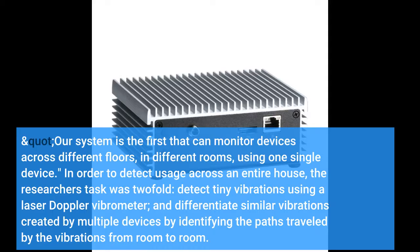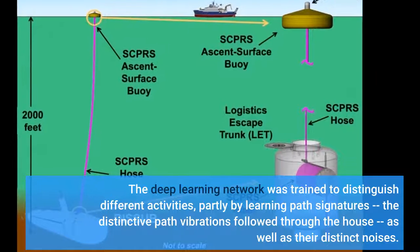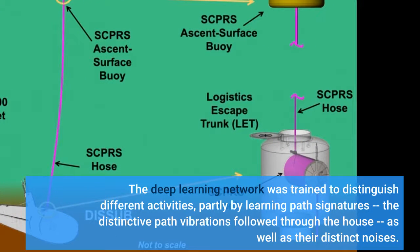In order to detect usage across an entire house, the researchers' task was twofold: detect tiny vibrations using a laser Doppler vibrometer, and differentiate similar vibrations. The deep learning network was trained to distinguish different activities, partly by learning path signatures — the distinctive path vibrations followed through the house — as well as their distinct noises.